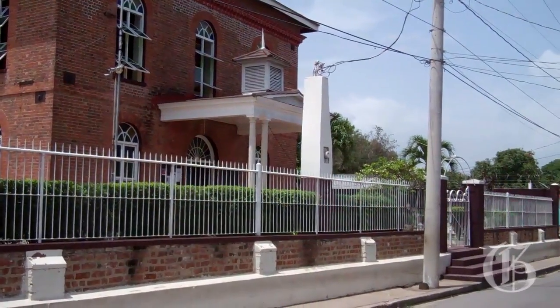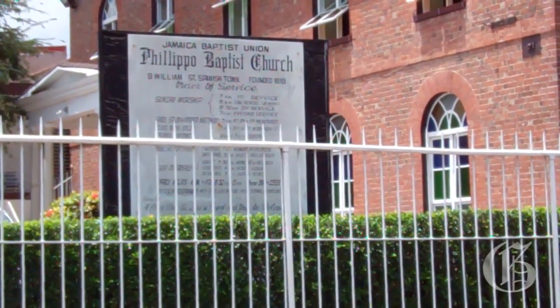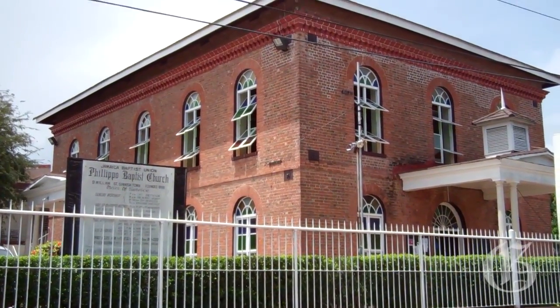When I was in Spanish Town recently, I stopped at this church. It's the Philippo Baptist Church, and residents tell me it's one of the oldest churches in the country. They're proud that it's in their community.